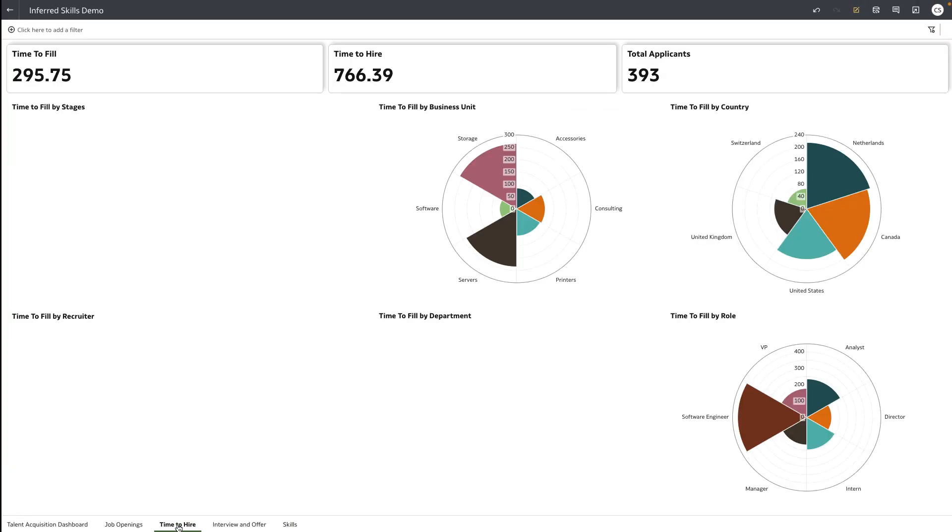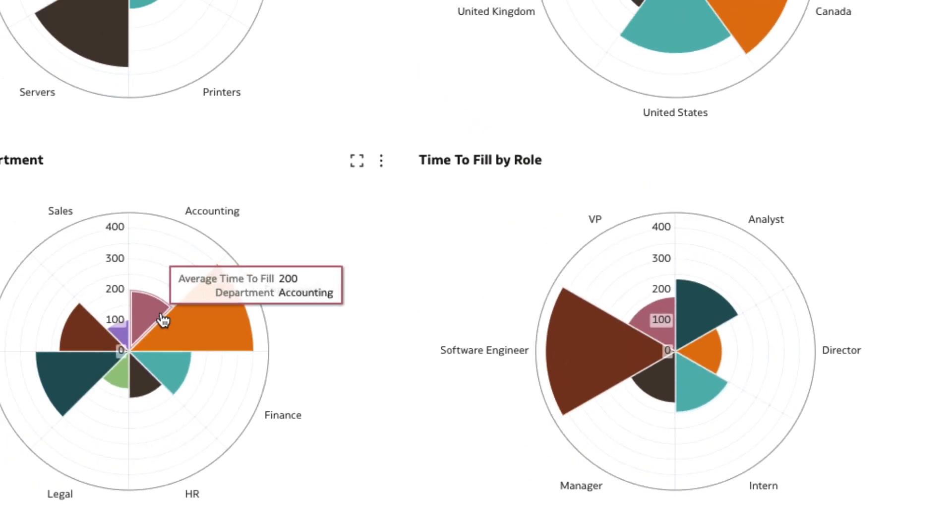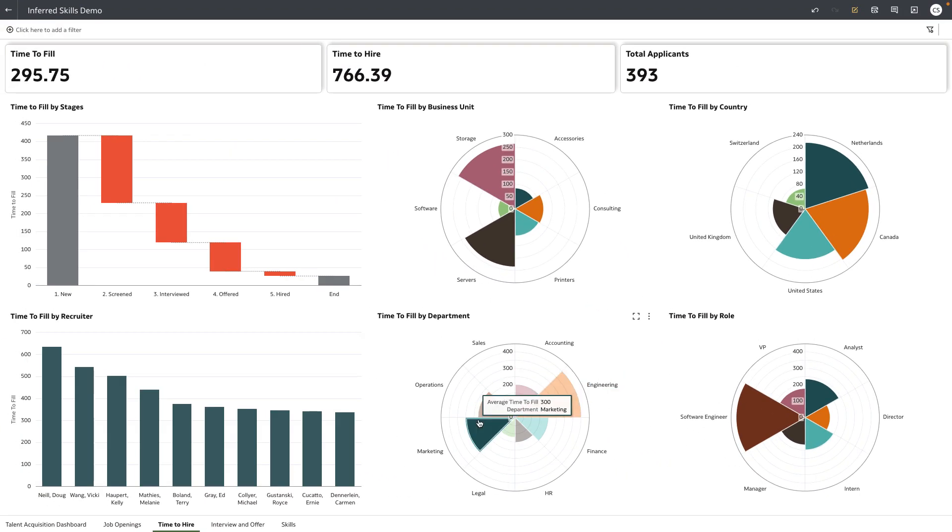You also observe that the average time to fill these software engineer roles is more than 400 days. So, why is it taking so long? Let's dive into the interview process.